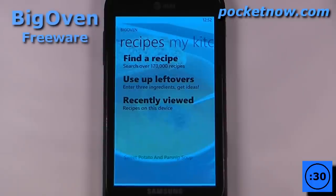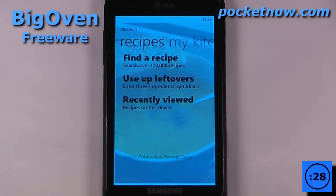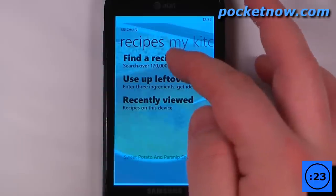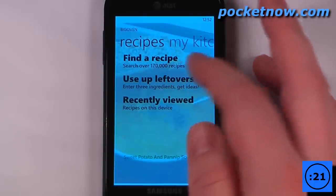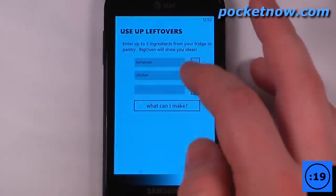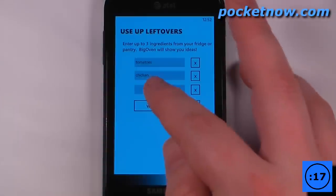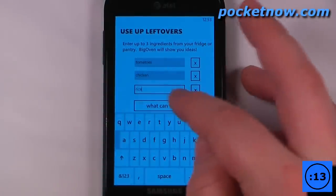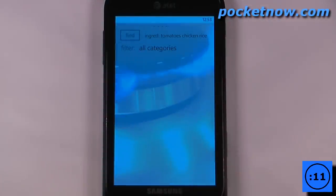This application is called Big Oven and there's over 170,000 recipes on this application alone. You can either search through a recipe or you can use 'use up my leftovers', so that's a pretty cool feature. Let's go there and all I have to do is add three ingredients and I'm going to choose the third one. Let's choose some rice and see what I can make.